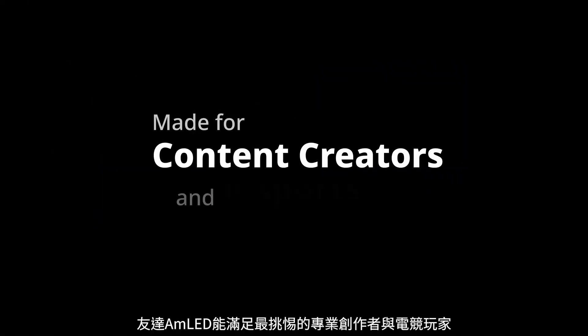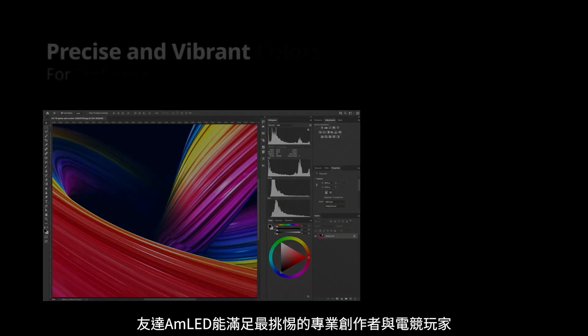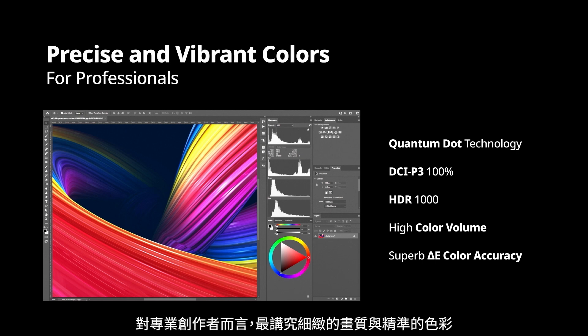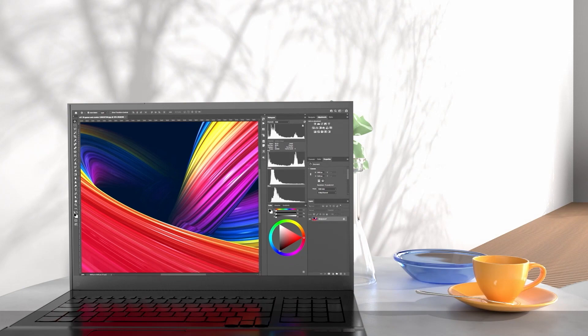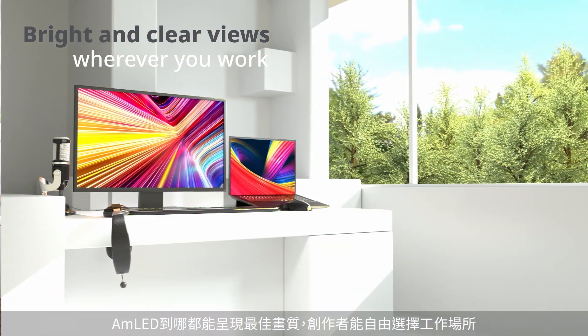AMLED is dedicated to demanding content creators and eSports players who can't compromise image quality. For professional content creators, detailed and accurate colors are top priority. Creators can choose their preferred working environment without sacrificing image quality.